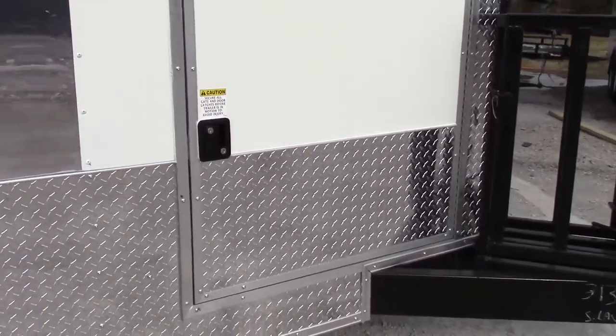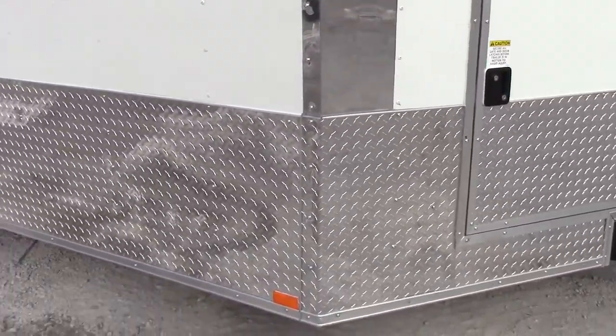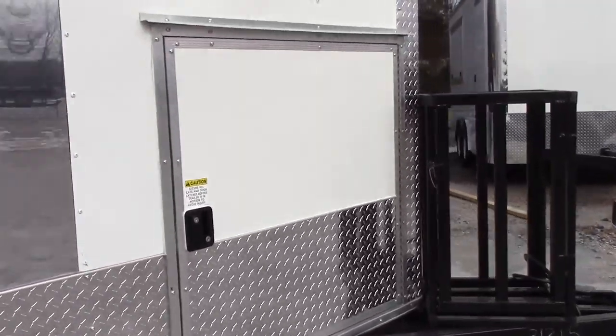This trailer features a 24 inch stone guard that wraps the bottom of the trailer and then goes up the front of the V-neck.